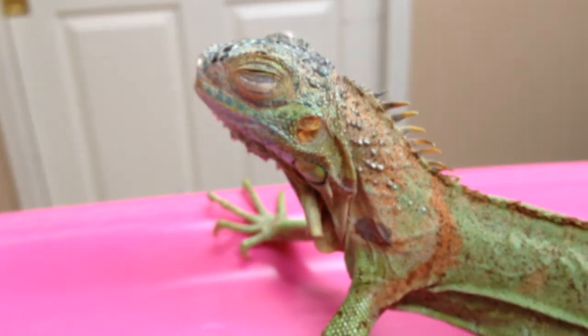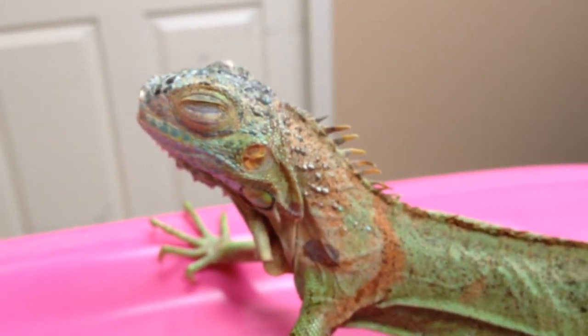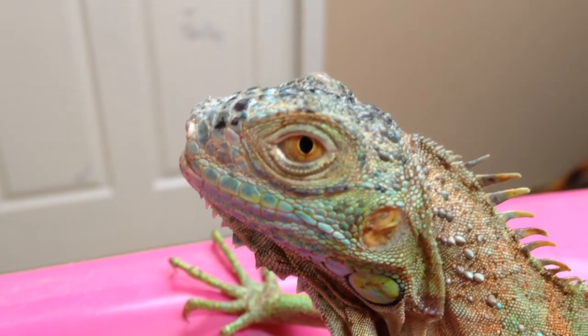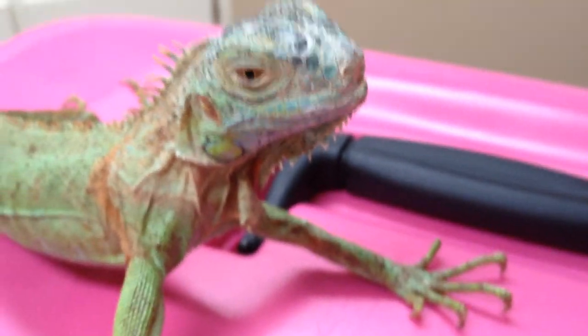Whenever you're feeding an iguana, I want you to think — it's not so much you're feeding the iguana, you're feeding the bacteria that is in the intestine. That's what keeps these guys alive. You're looking at a small, scaly cow, and you're not going to get eaten. Whenever you think of these guys as being that small ecosystem, if you can keep the bacteria healthy, then you can keep the iguana healthy.